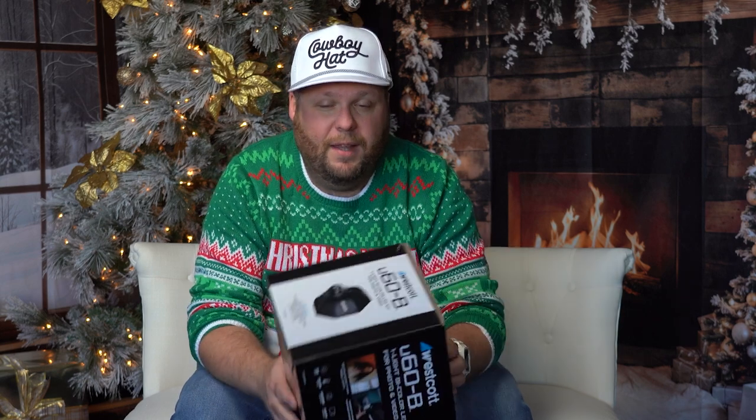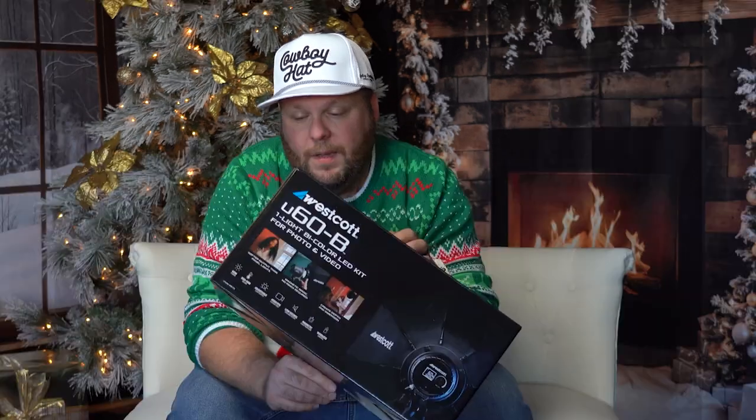I've tried all sorts of different lights — from small LED panels to big giant lights to everything in between — and this has it all. The U60B is pretty transportable too. You do need to plug it into a power source, but other than that it's ready to go. Its form factor is super small — I literally take it back and forth between my house and the office because it's so easy to transport. If you want to buy this Westcott U60, I can give you a discount code — click the link down below and get one for a little bit cheaper.